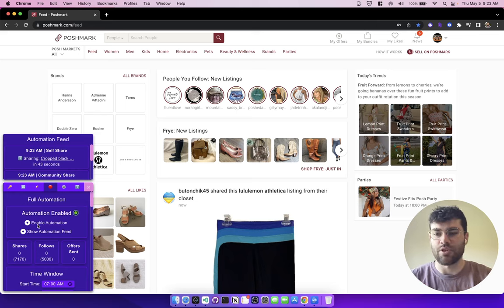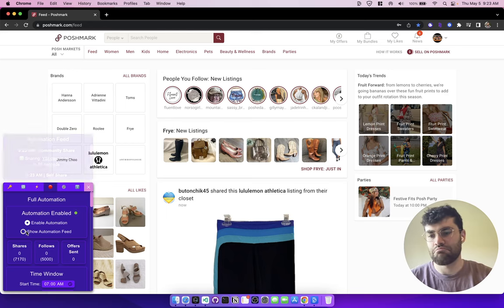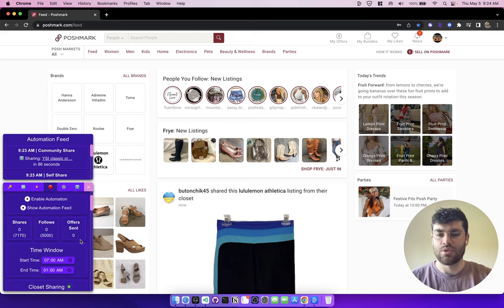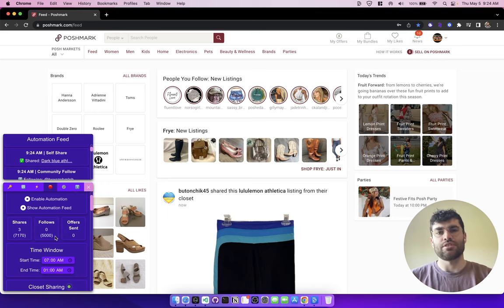Working down from the top of the automation tab — right here you see the enable automation toggle. If I click that it turns everything off, and if I enable it, everything's up and running. You can also show or hide the automation feed. Next is the analytics section, which shows you how many shares, follows, and offers you've done using automation. In parentheses are your estimated shares and estimated follows — this tallies up totals across all automation sections so you don't go over. I don't recommend going over 8,000 shares or 8,000 follows within 24 hours.